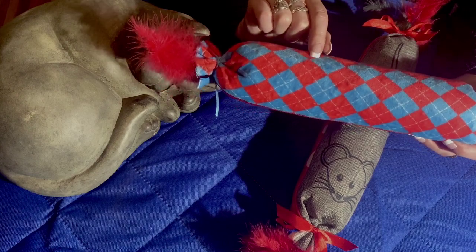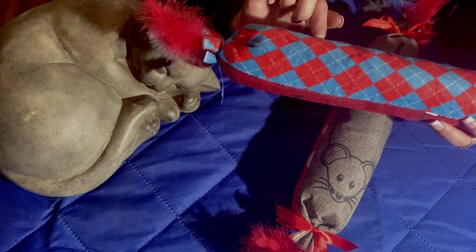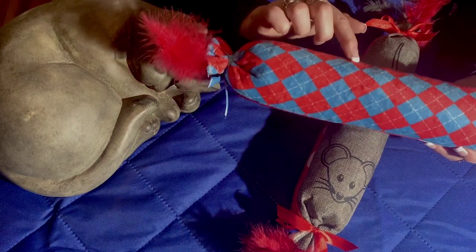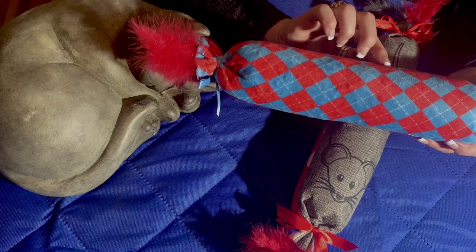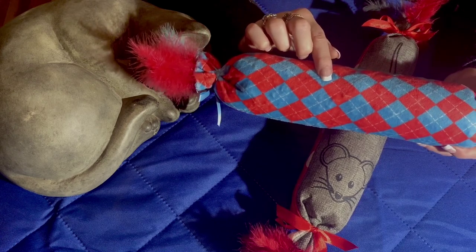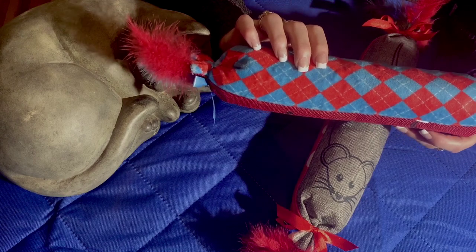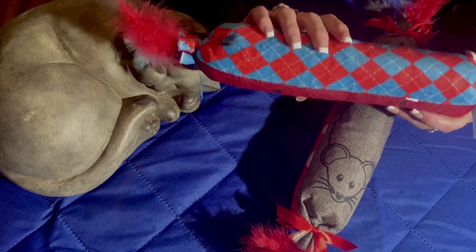Gingham is squares, and this is slightly diamond-shaped. Plaid can be squares too, but it usually has another pattern in it with lines like this. Whereas gingham has no other pattern except squares. And it's usually dark, light, dark, light in its squares. Gingham tends to be smaller squares. Also, plaid is a little bit larger.